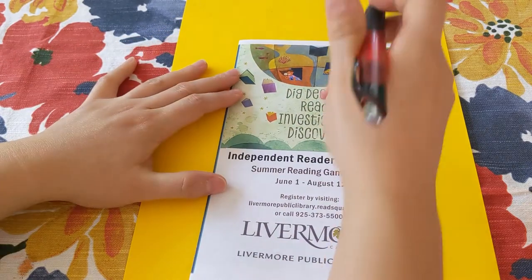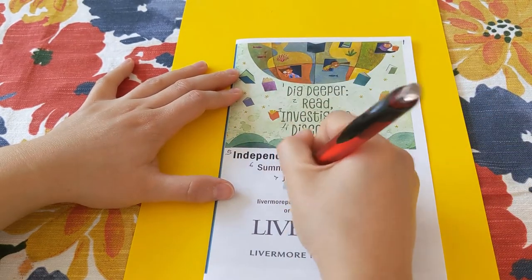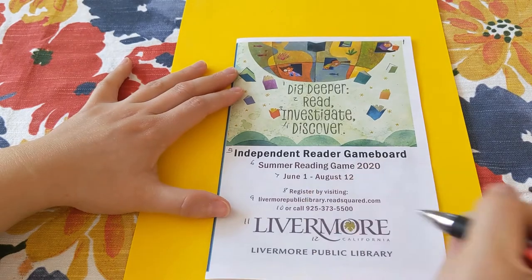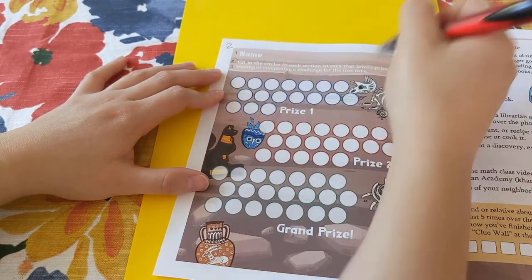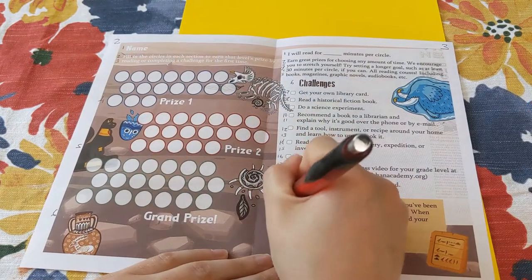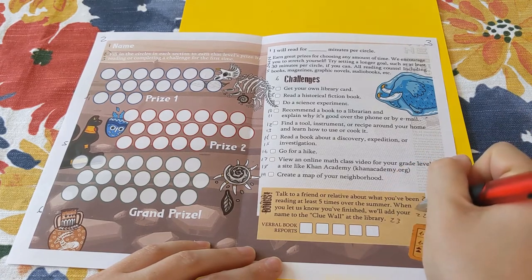Next, we are going to go through each page and number the lines. Please note that I do not recommend numbering the lines if you're using a real book as your key — this is just to illustrate how you want to count your lines. Once you get the hang of it, all you'll have to do is count down from the top of the page to find the correct line. For consistency's sake, let's all scribble out the word 'bonus' on page 3, since it's not in a line at all and is written sideways.